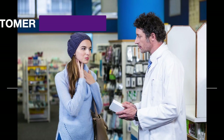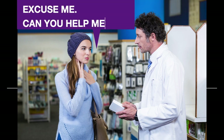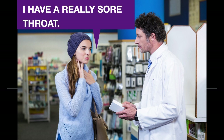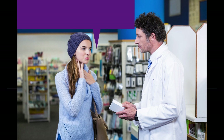Scene number two: customer and pharmacist. Excuse me, can you help me? Yes, how can I help? I have a really sore throat. Do you have any other symptoms? No, just my throat.